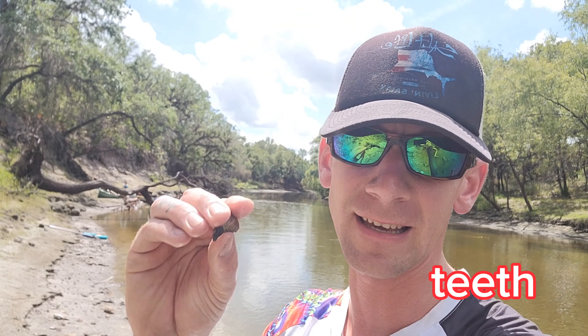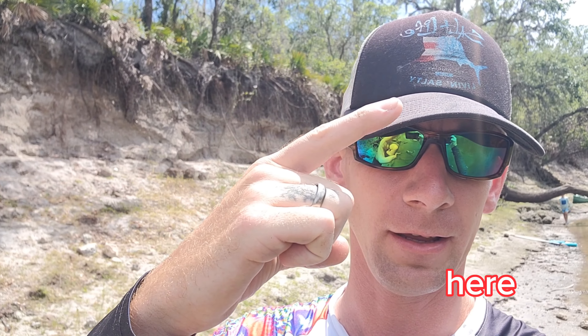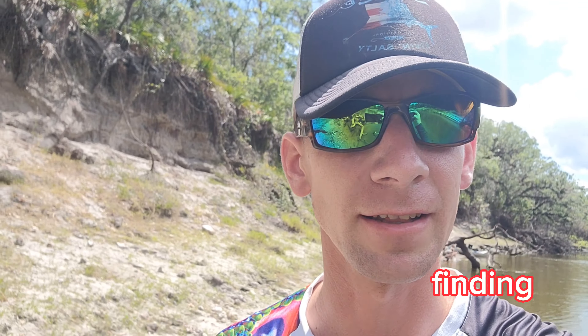So we're finding teeth. Tom's finding teeth. We brought Tom's friend, and way out there you can see we brought those kids from Miami. I think I can put their channel link here. Let's keep finding some stuff.